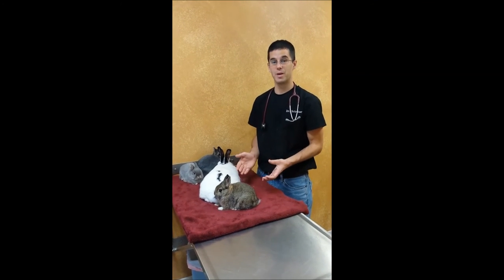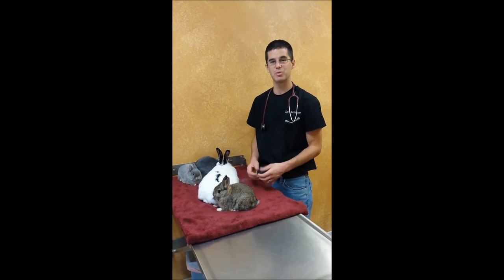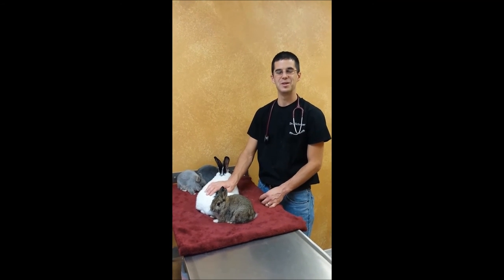So it worked out for the best. We didn't know it was there — she was young at that point and we were just getting her taken care of with her spay procedure, but she was definitely one of the odder cases that I've ever seen in a bunny.